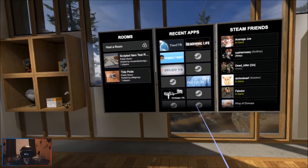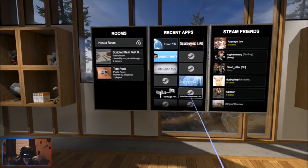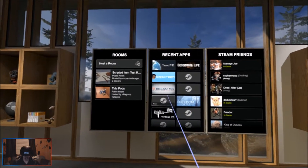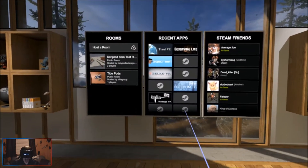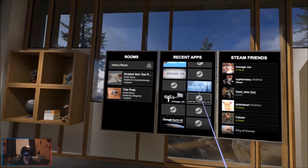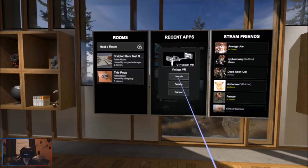All right, let's check out Vintage VR. There are some other ones too - Air Car is actually cool but whatever. There are some on here I still have to try. All right, let's do Vintage VR.